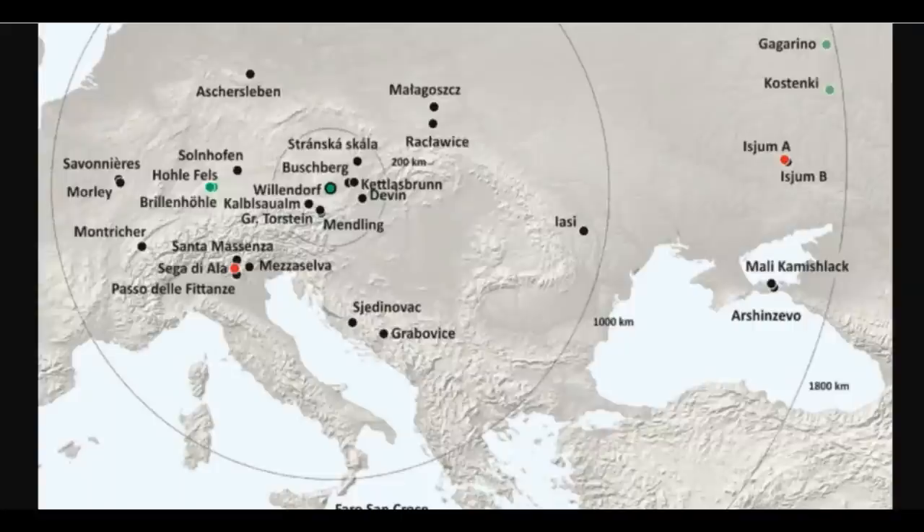The statistics clearly point to northern Italy as the origin of the Venus oolite. Nevertheless, there is another interesting candidate for the origin of the rock — eastern Ukraine, more than 1,600 kilometers as the crow flies from Willendorf. The samples there do not fit as clearly as those from Italy, but better than all others in the sample.